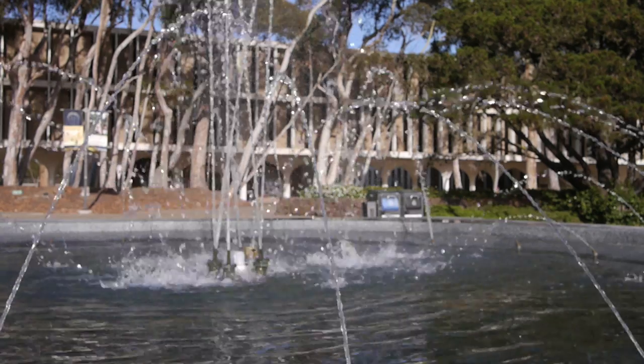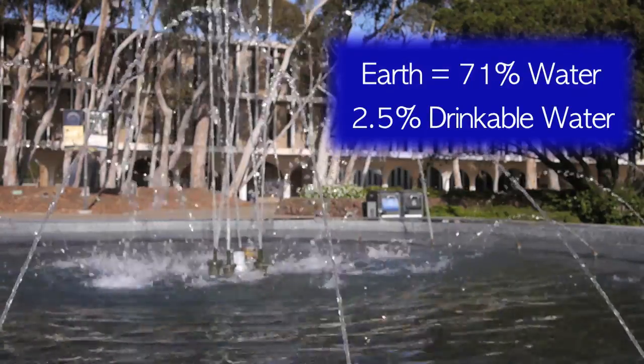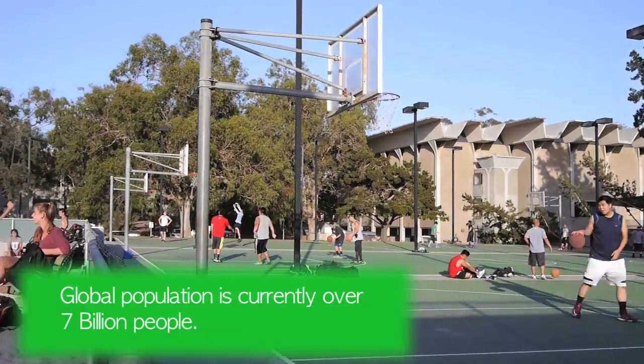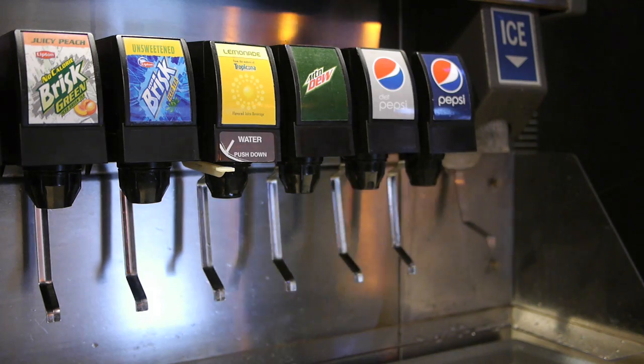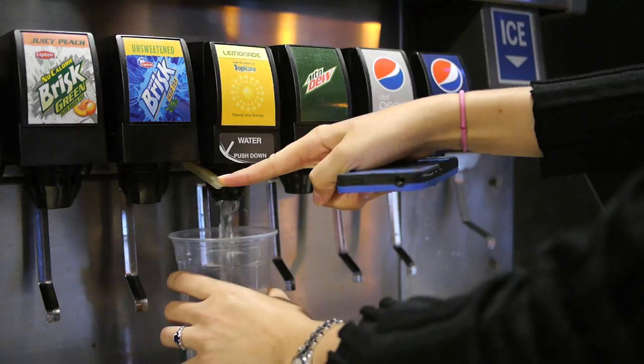Did you know that the earth is 71% water, but only 2.5% of that water is drinkable? At this moment in time, our current population is just over 7 billion people and constantly growing. This means that 7 billion people need fresh water every day, not to mention the water that we need for crops and food production.